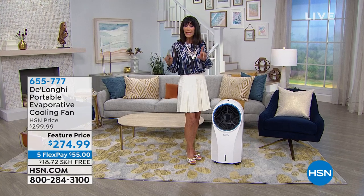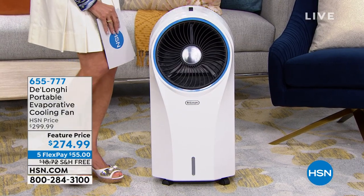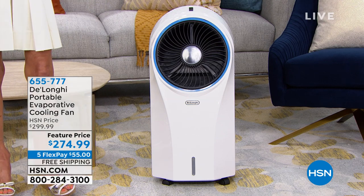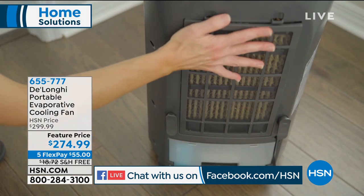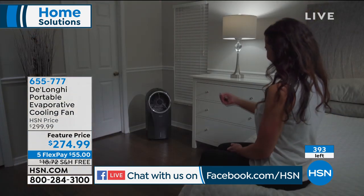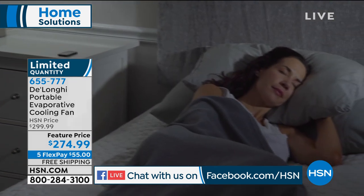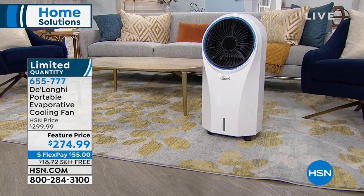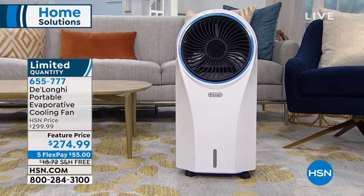Coming up a little bit later in the hour, I'm going to step right over to this amazing DeLonghi. Over 20,000 people took advantage of this incredible cooler. It's really a cross between an air conditioner and a fan. It is so energy efficient — it draws in all of the warm air, runs it over ice cooling, and brings out air-conditioned air, cooling a circulating environment and covering an entire room. Available today at $274.99, with only 393 left, free shipping and handling, and five FlexPay payments.